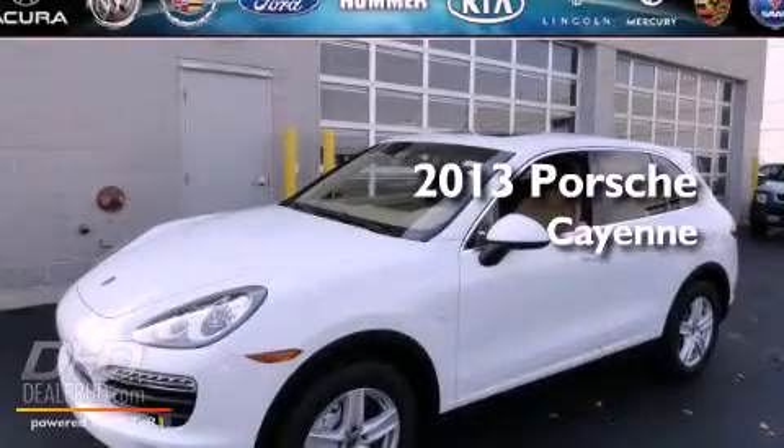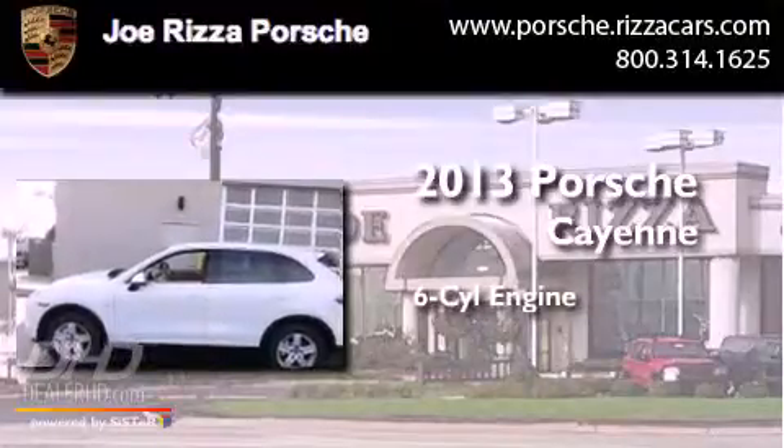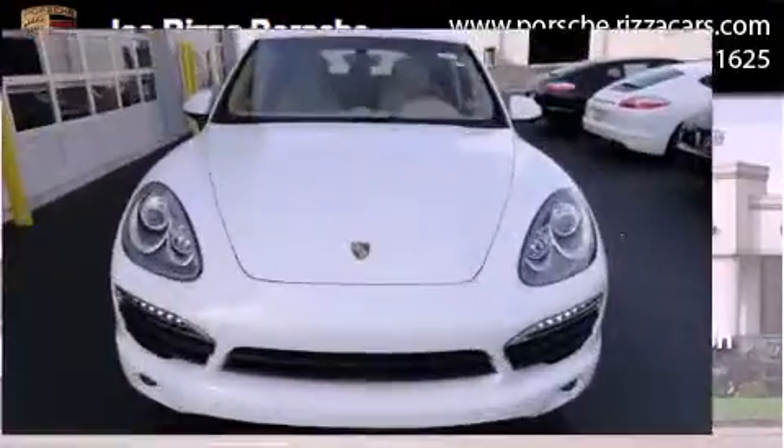This is a brand new 2013 Porsche Cayenne S. It features a six-cylinder engine, an automatic transmission, and all-wheel drive.